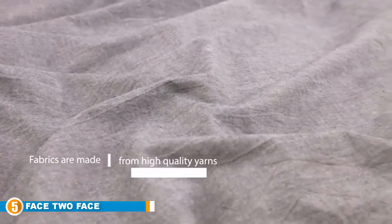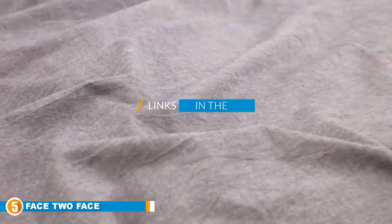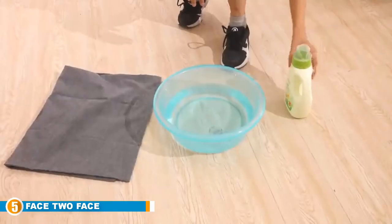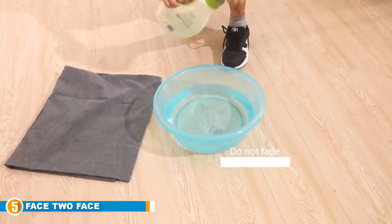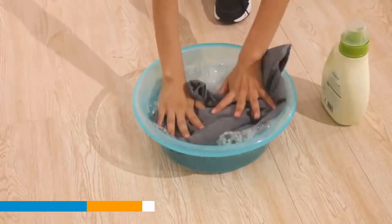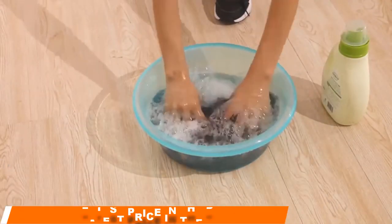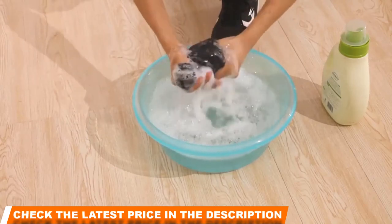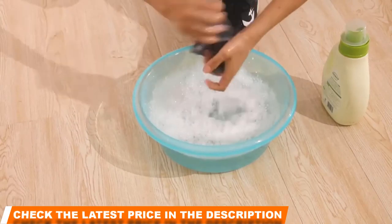Finally at number five we have Face to Face. Anti-fade covers can keep your bedding looking vibrant and new even after washing, and this three-piece set by Face to Face is designed to resist fading, shrinking, and peeling for long-lasting quality and durability. Not only does this extend the life of your cover, but it also saves you money since you don't have to keep replacing it. Made with 100% washed cotton that is naturally breathable and hypoallergenic, this could be a good option for those with allergies or breathing concerns.